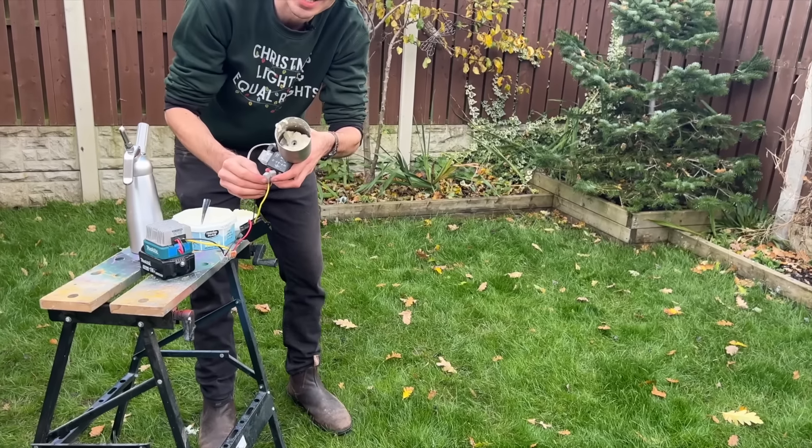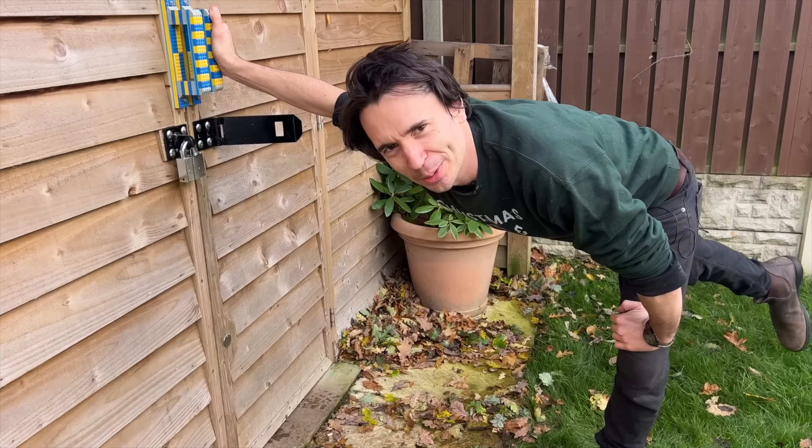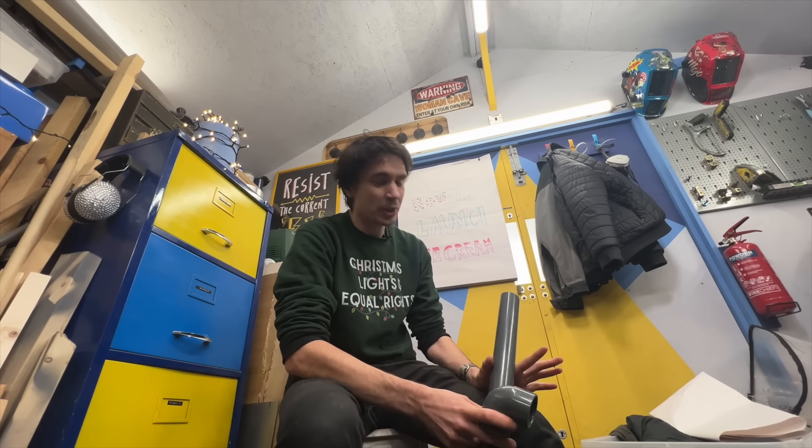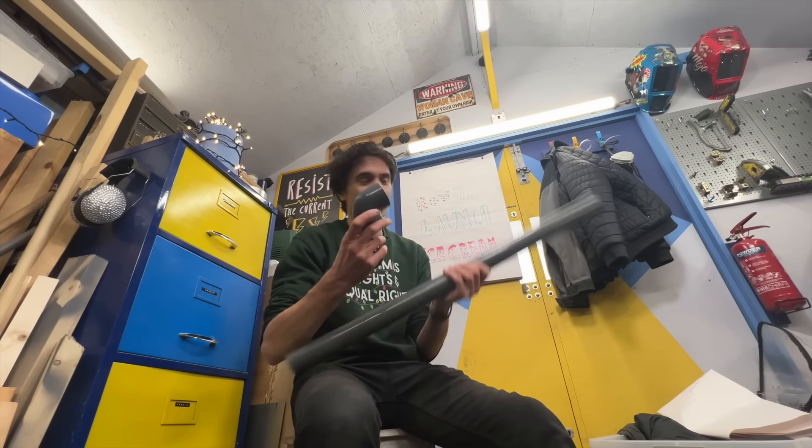It didn't really dispense anything. Time for clean up — you didn't think any of it was going to waste, did you? So neither of those worked very well.